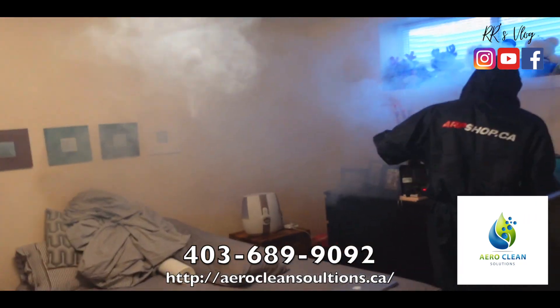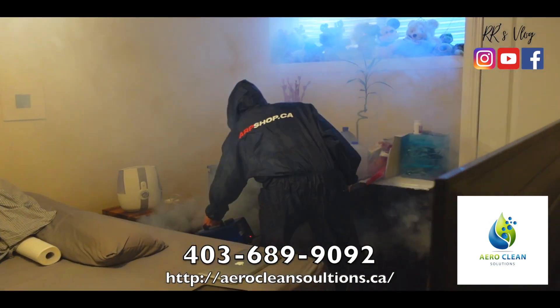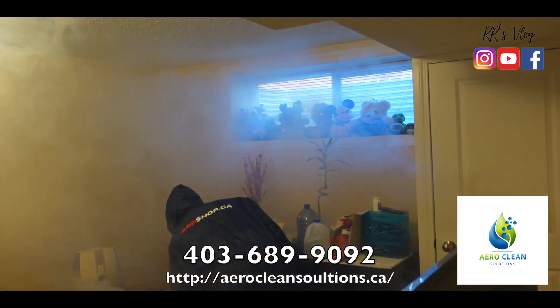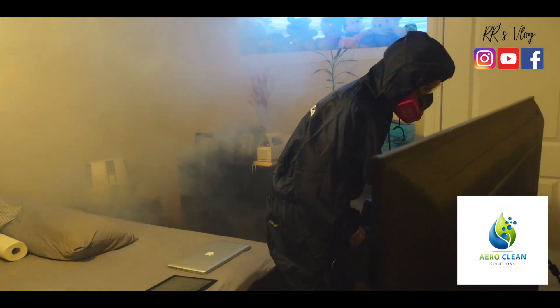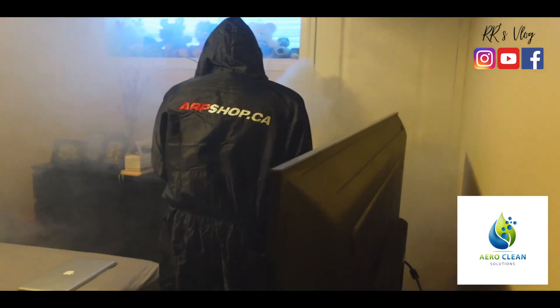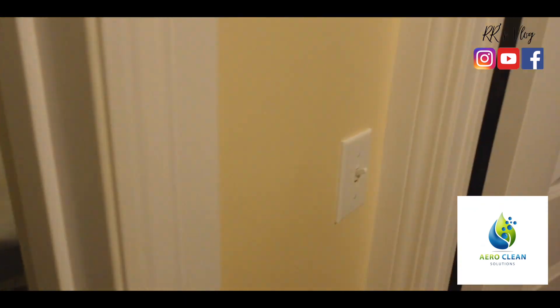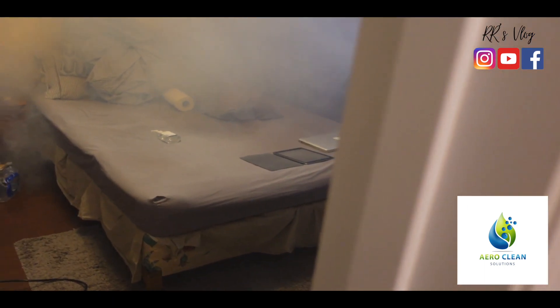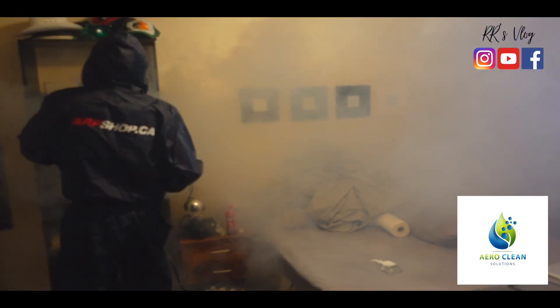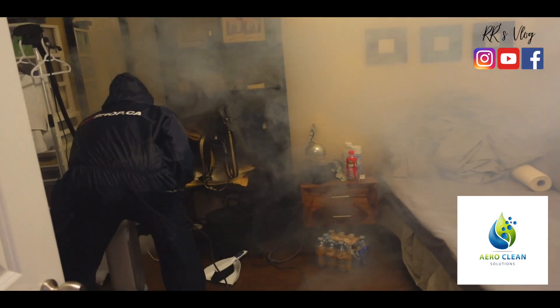Guys, he's going to do fogging — it's like when they fog for dengue. It has chemicals so maybe I'll go upstairs. They're doing the fogging inside. All the germs are killed.